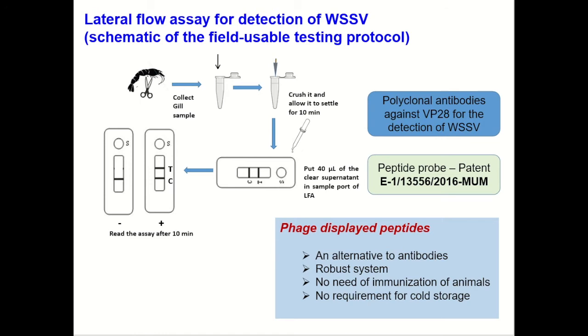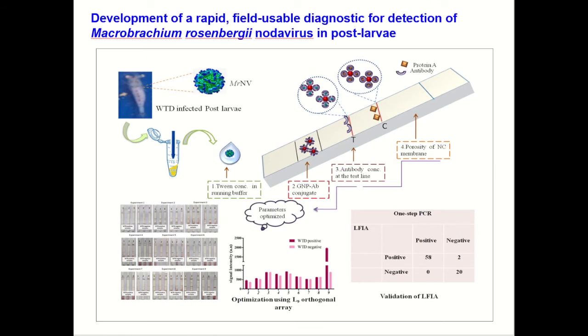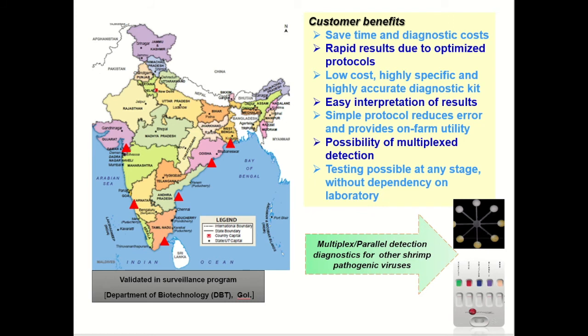There was no need to immunize animals and obtain anti-sera for diagnostic applications. The requirement for cold storage was completely eliminated. Very recently, we developed another rapid field-usable diagnostic for the detection of Macrobrachium rosenbergii in the post-larval stages. The diagnostics developed were validated in a surveillance program where samples were collected from all coastal states in India and tested using our kit, and the results were compared with the gold standard PCR. Thus, we found that the diagnostic saves time and cost, the results are rapid, easy to interpret, the test could be carried out at any stage, and laboratory dependency is reduced.